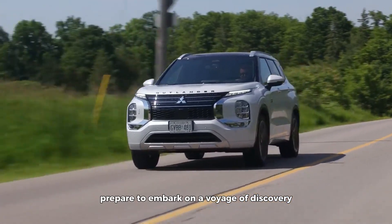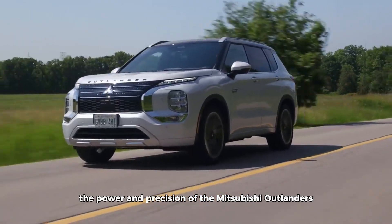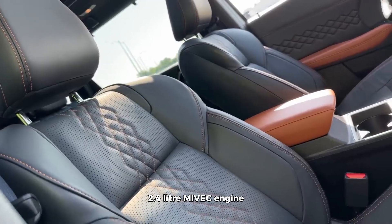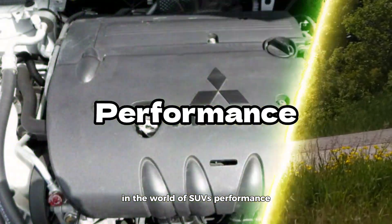Prepare to embark on a voyage of discovery as we unveil the power and precision of the Mitsubishi Outlander's 2.4-liter Maivek engine, setting a new standard for excellence in the world of SUV performance.